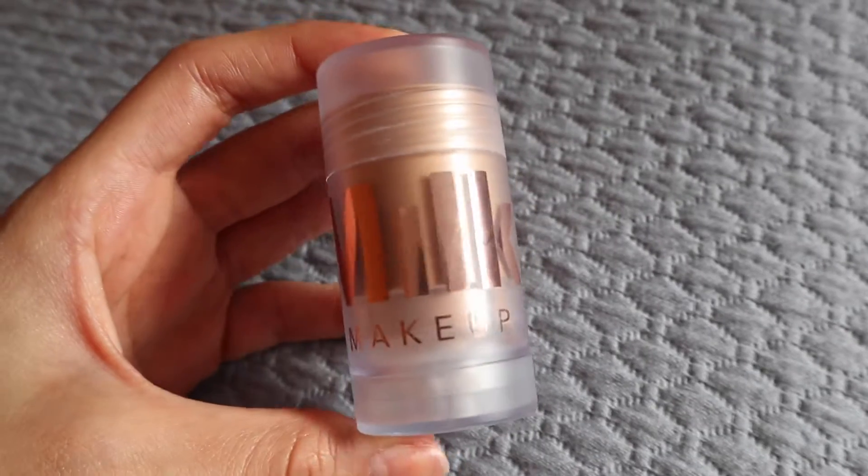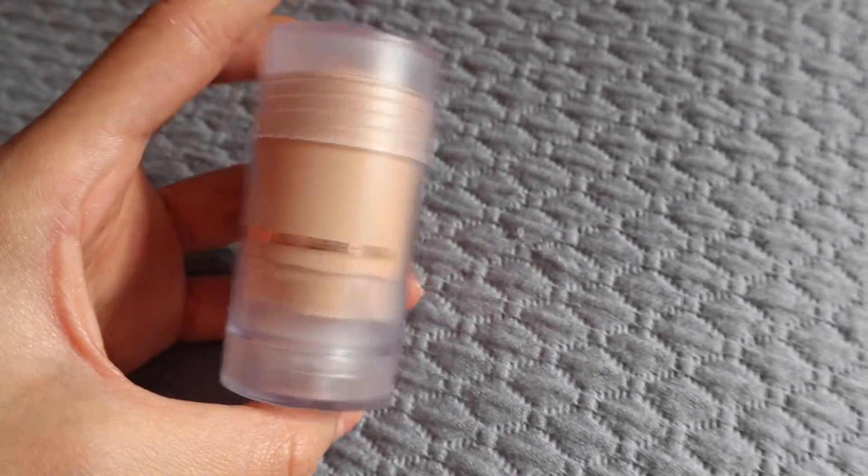I also use another primer — this is the Milk Makeup Luminous Blur Stick. I can't use this whole thing on my face directly, so I like to use it on my finger first to warm it up. I use it on the high points of my face, focusing it on the top of my cheekbones, also on my nose, and my chin.